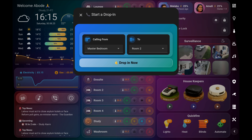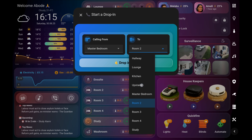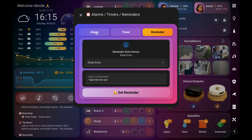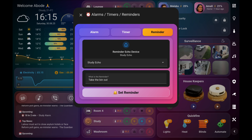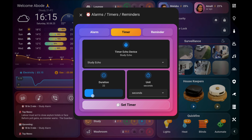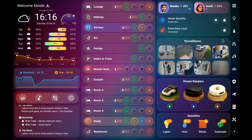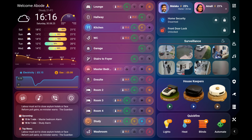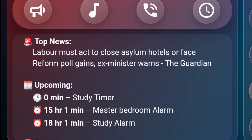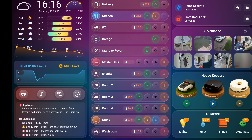There's also a drop-in button that makes intercom-style communication between rooms as easy as a single tap. An events pop-up provides quick access to set alarms, timers, and reminders for any room. These events, whether created through Alexa or here on the dashboard, appear neatly in a scrolling list, right alongside the top news and headlines, which I've grown to rely on to keep up with the latest.